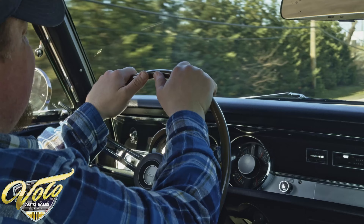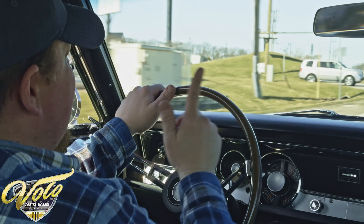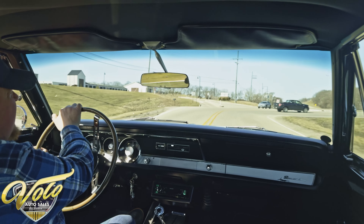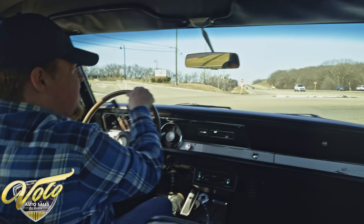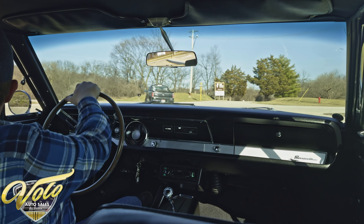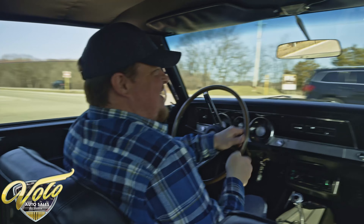Handling the bumps real easily. Steering real nice and easy. Just keep in mind this one does not have power steering on it. I don't think that was an option from the factory with that big 383 big block under the hood — not sure if they had room to tuck it up underneath there. It does have power brakes. Really nice car overall. Stops easily. And let's see what this 383's got.